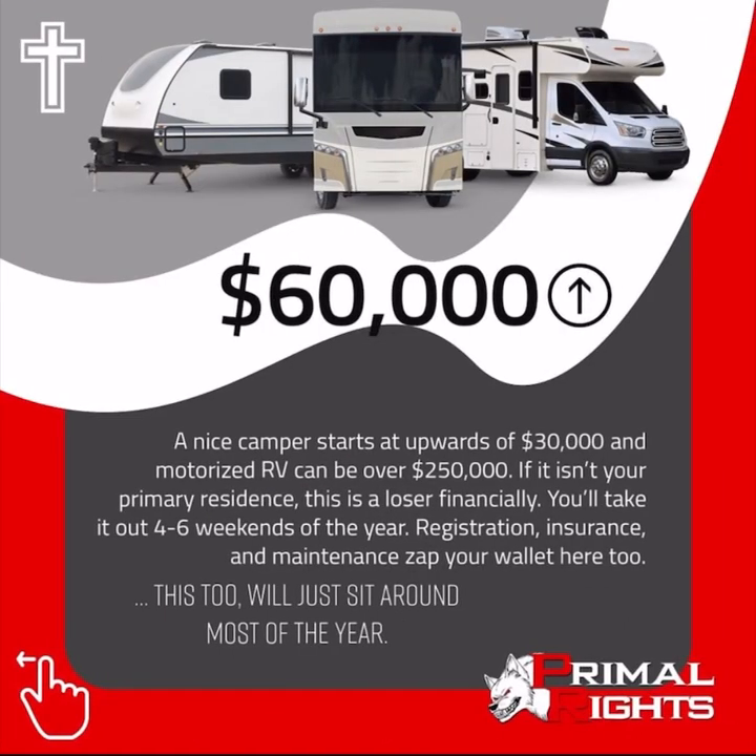A nice camper starts upwards of $30,000, and a motorized RV can be well over a quarter million dollars. If it isn't your primary residence, this is a loser financially. You'll take it out four to six weeks of the year, and registration, insurance, and maintenance zap your wallet here too — this too will just sit around most of the year.